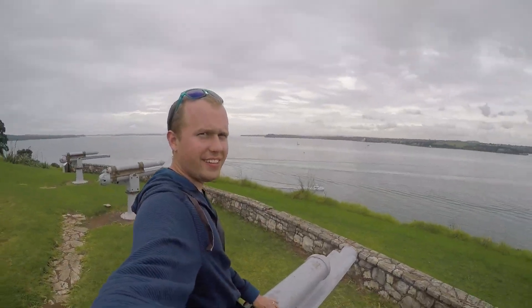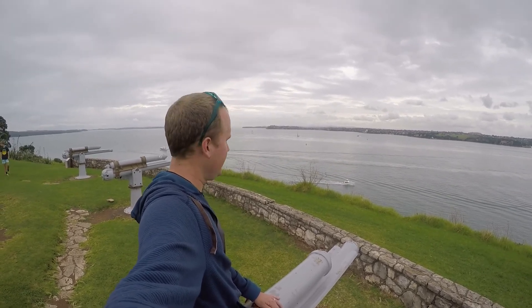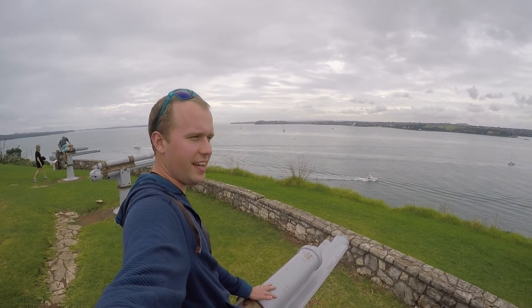Welcome back. Now you can see that I am on one of the 4-inch guns. Behind me are a few others overlooking the harbour. This is exactly where one of the late 19th century soldiers would have sat while defending this beautiful harbour.